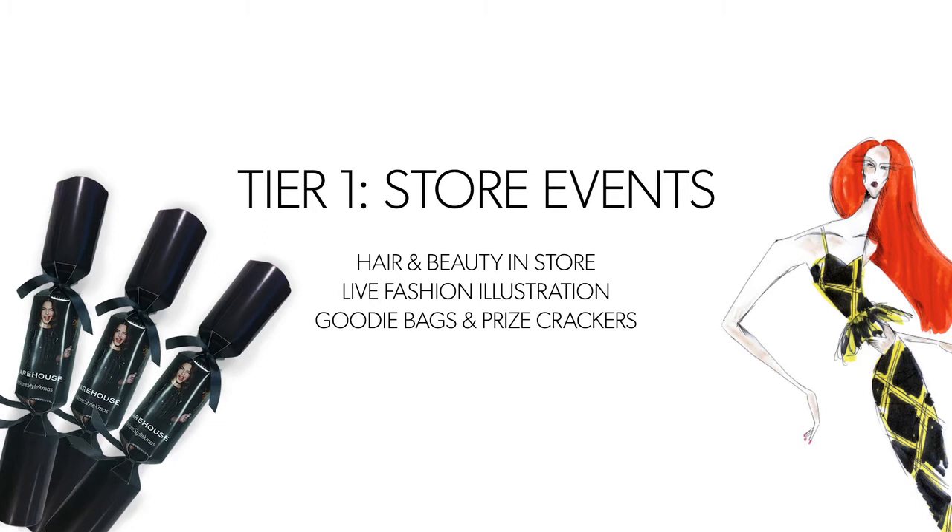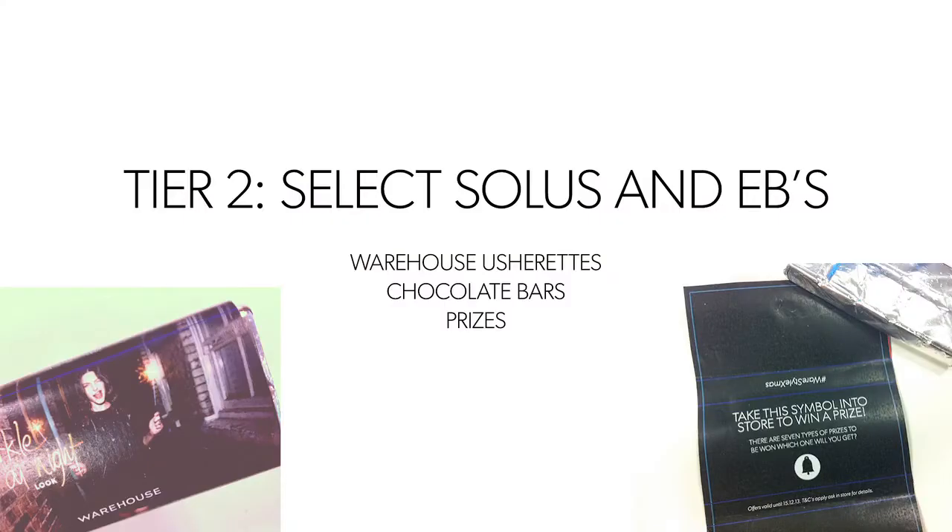We've taken a three-tier approach to make sure that everybody gets a piece of the Christmas magic. Tier one are our urban city stores — we're doing in-store events to drive awareness and the halo effect around each metropolis. Tier two is about all other solos — you're going to have usherette trays and be giving out chocolate bars that will drive people in-store and give an opportunity to talk around the campaign. All other solos will also get a postcard pack.